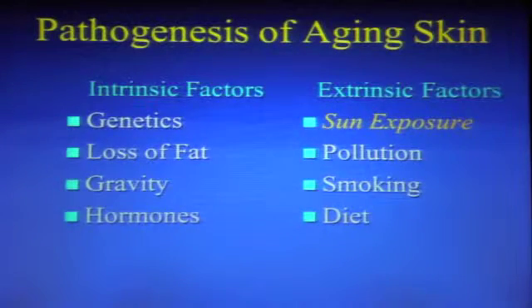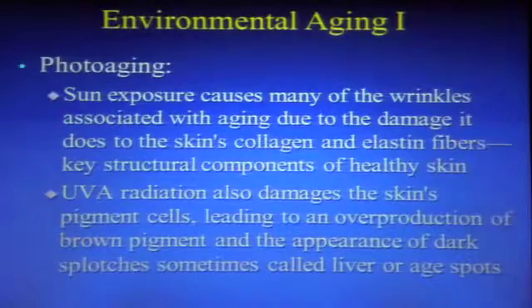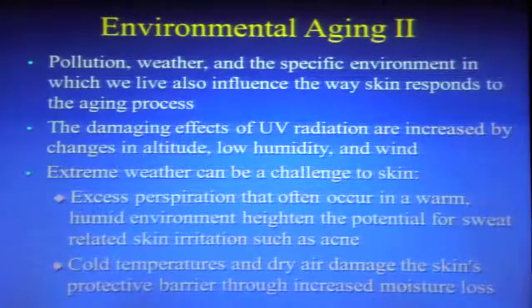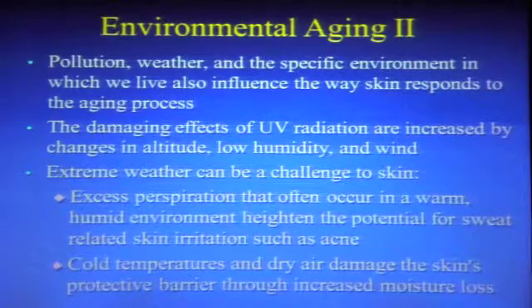We know that aging of the skin occurs both intrinsically and extrinsically. We're primarily going to talk about extrinsic aging, which is due to sun exposure, pollution, smoking, diet, and similar factors. Sun exposure really causes the most wrinkles and certainly skin cancers. There are also other environmental conditions such as weather and pollution that affect the skin, including extreme weather.